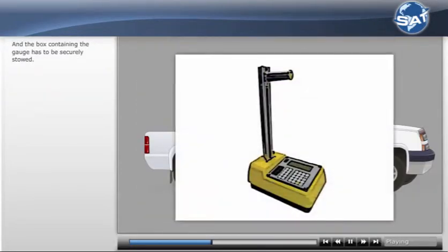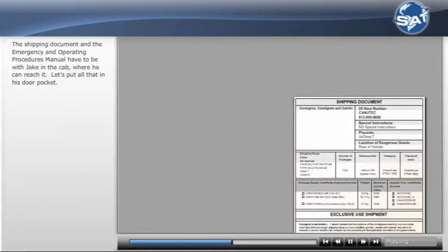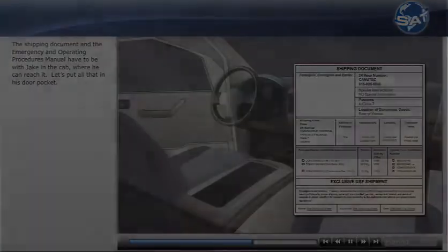The box containing the gauge has to be securely stowed. The shipping document and the Emergency and Operating Procedures Manual have to be with Jake in the cab where he can reach it.